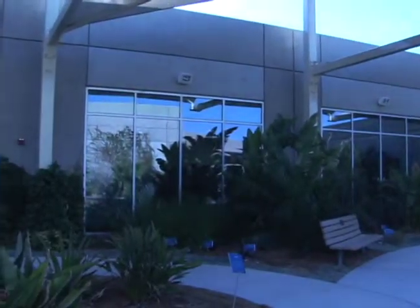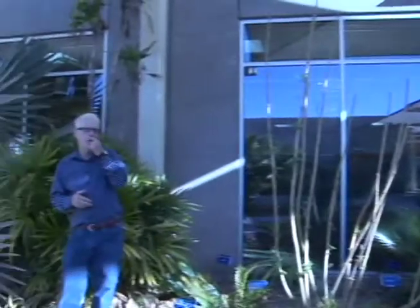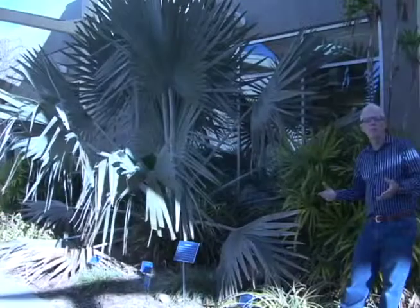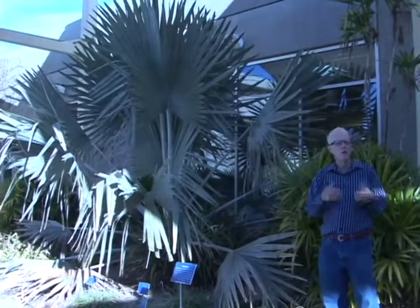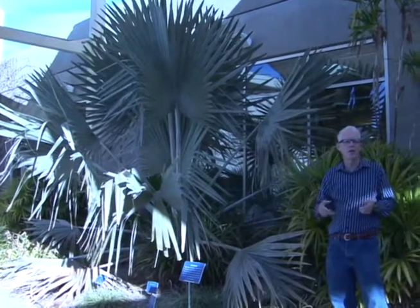We mulch with organic mulch that improves the soil but also adds to the humidity here. And then overhead we have these beautiful sunscreens that add even more cooling. As you look behind me and around me, we have tropical and subtropical plants that really don't do well in our desert climate, but because of the microclimate that I'm standing in in this courtyard, they do.